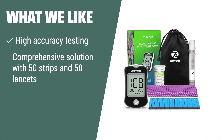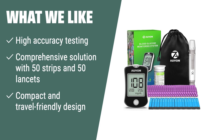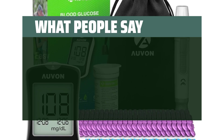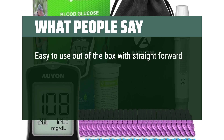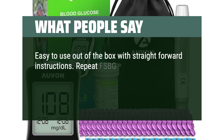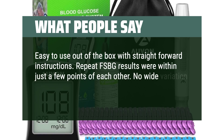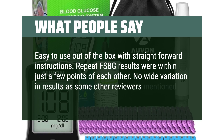What we like: If you are looking for a high-accuracy and comprehensive solution for your diabetes testing needs, the Avon Glucose Monitor Kit is the one for you. With its easy 5-step testing process, international standard test strips, and travel-friendly design, it provides convenience and accuracy for your monitoring needs. What people say: Easy to use out-of-the-box with straightforward instructions. Repeat FSBG results were within just a few points of each other, with no wide variation in results.